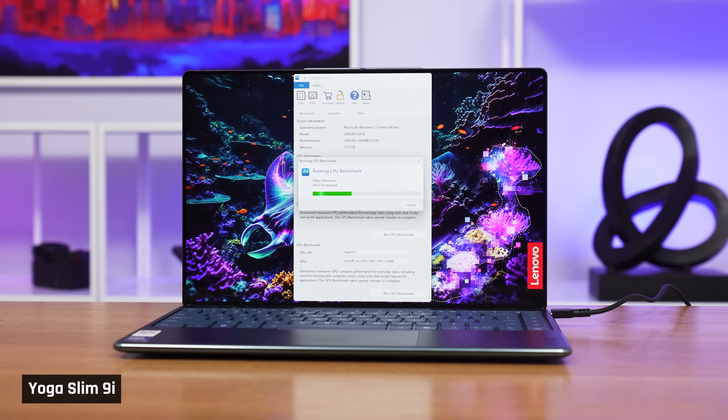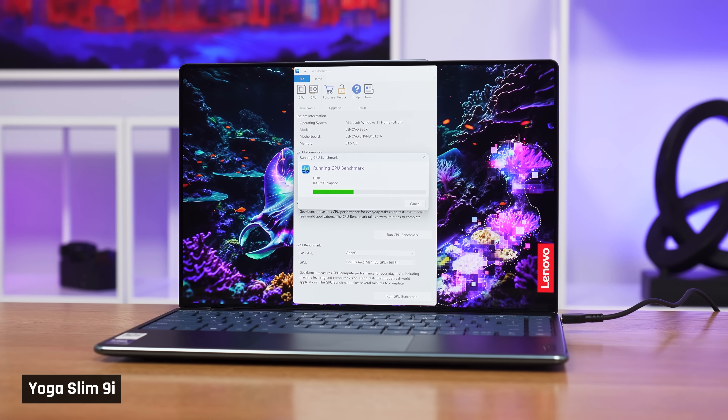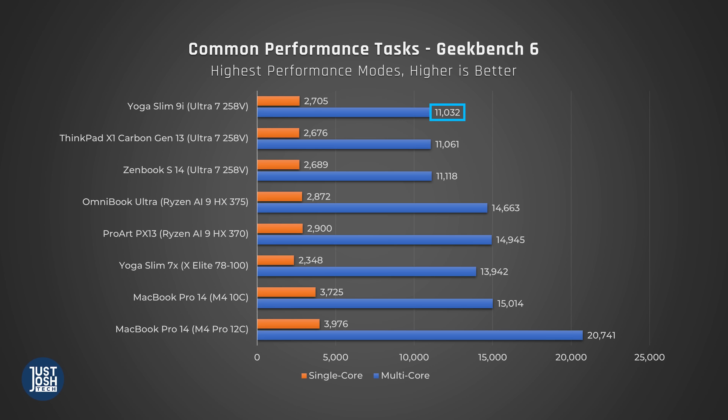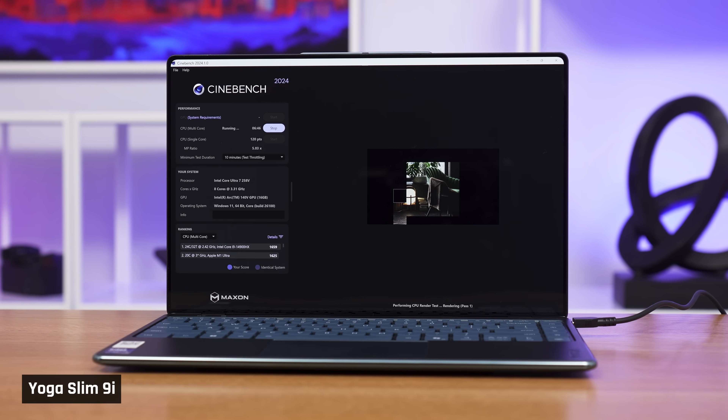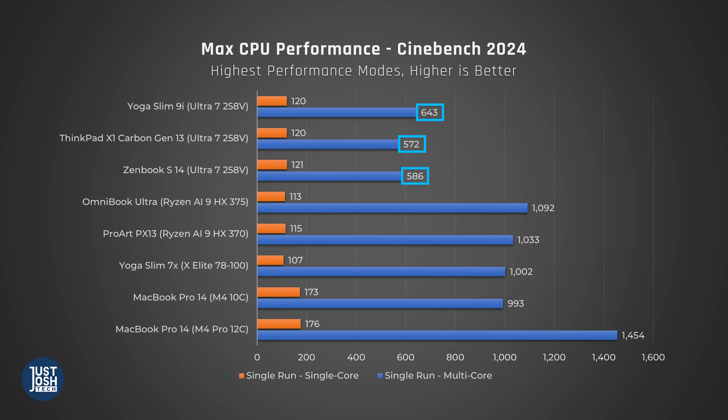As far as performance goes, the Lunar Lake chips are known for being good in integrated graphics while struggling in multicore to compete with modern processors. Starting in our Geekbench benchmark, which tests a variety of common performance tasks, we see the chip does decent in single-core but just as poorly in multicore as the other Lunar Lake devices we're comparing it to — their performance is nearly identical. When we move over to Cinebench, which tests the processor when maxed out, this one pulls ahead a bit more, but not enough to catch up with more powerful processors in cheaper devices like the Omnibook Ultra or MacBook Pro base model.